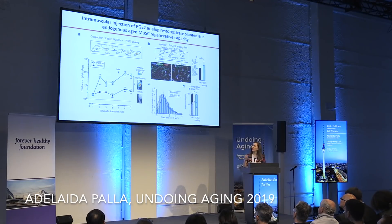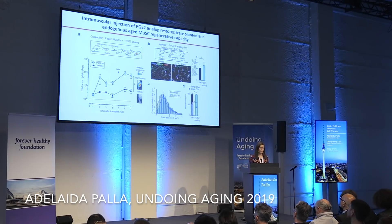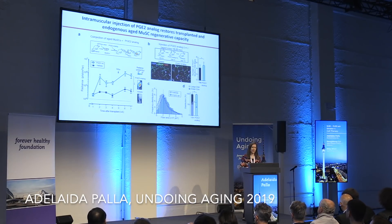We wondered if we could perform engraftment assays to assess the self-renewal of aged muscle stem cells treated with PGE2. We took an aged donor, isolated its muscle stem cells, infected them with a GFP-luciferase virus, and co-injected with a PGE2 analog. By bioluminescence tracking, this autologous stem cell transplant of aged muscle stem cells with PGE2 showed increased engraftment compared to vehicle-treated aged muscle stem cells.